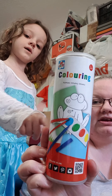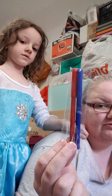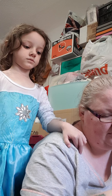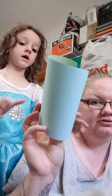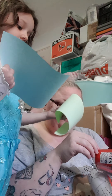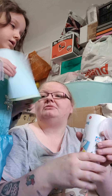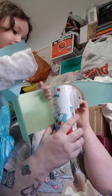It says assorted coloring contents for three years plus. There are two felt tips, a paint pad, a little brush, a little frog, a piece of green paper, and a piece of blue paper — and that's all for a pound, which I guess is okay. Why don't you take that into the front room and we'll do it in a minute once mommy's finished?